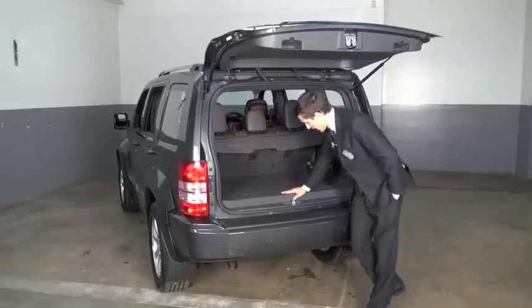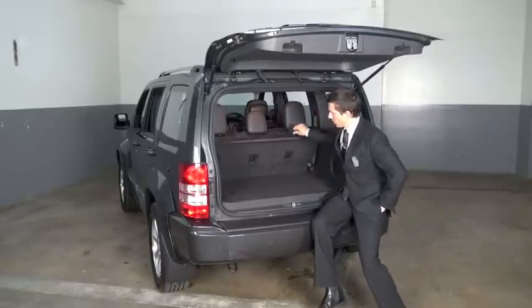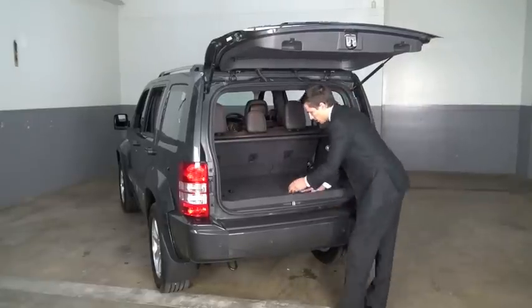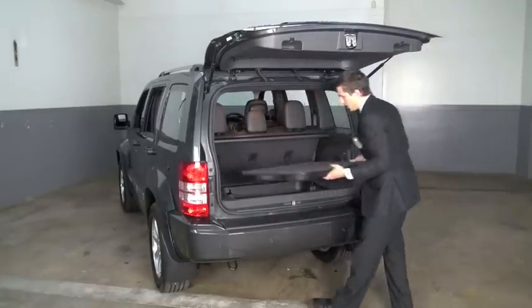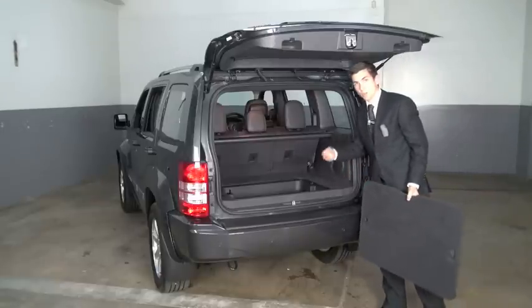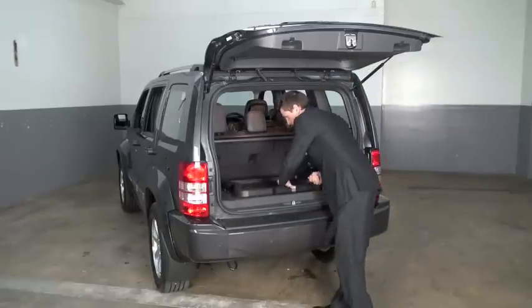This Jeep Cherokee has an absolutely enormous boot space. As you can see, the cargo cover, once folded back, can go in there. We also have the flexibility of changing the boot space to have a plastic storage tub for all your wet, dirty gear, or you can flip it around to have a non-slip surface just like that.